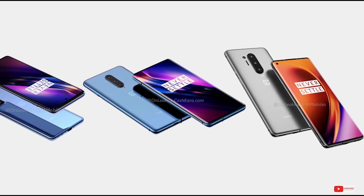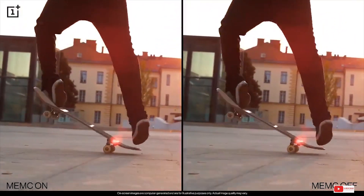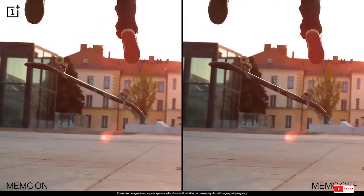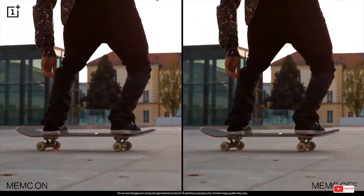Alright, those are the specs for the upcoming OnePlus devices. What do you think about the specs? Also tell us — do you even care for new phone releases in these testing times? If it launches in April, will you get one? I'll see you all in the next one. Till then, bye bye and stay safe.